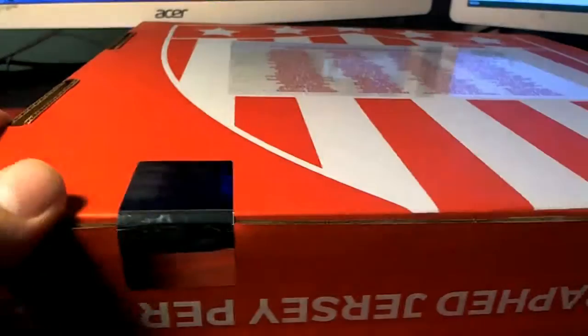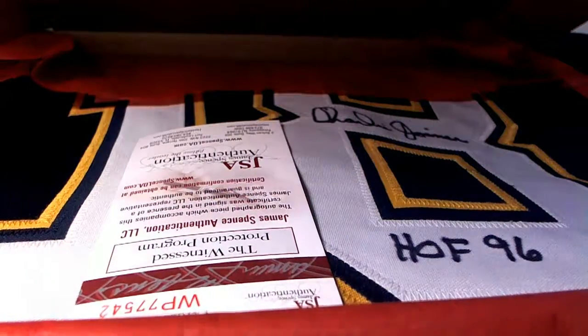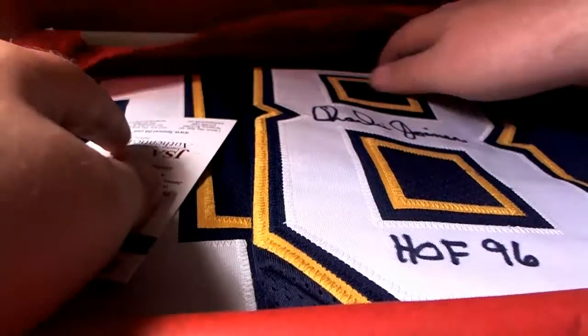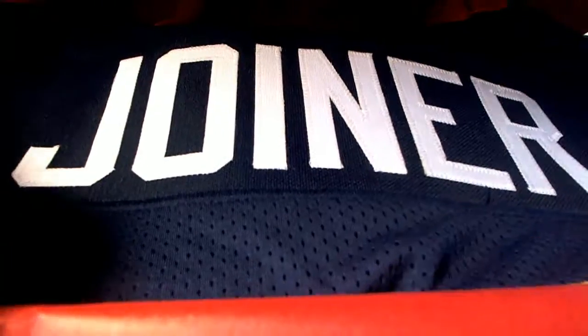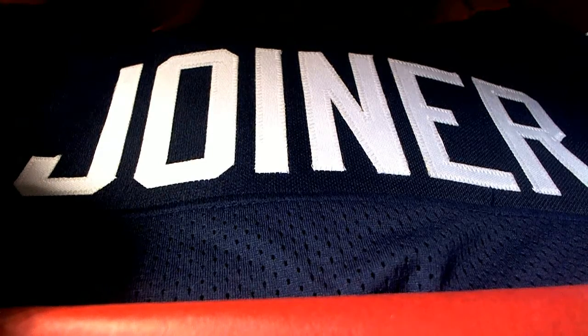Everybody call a name or a team. What is this? Oh yeah, we know this one — Charlie Joiner! All right, Charlie Joiner right there.